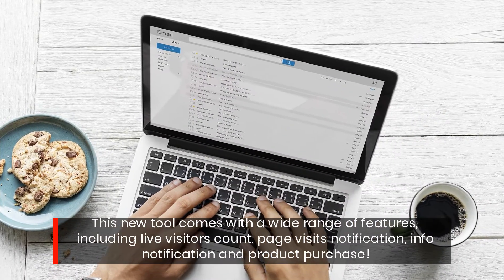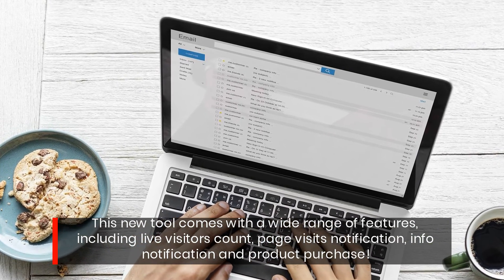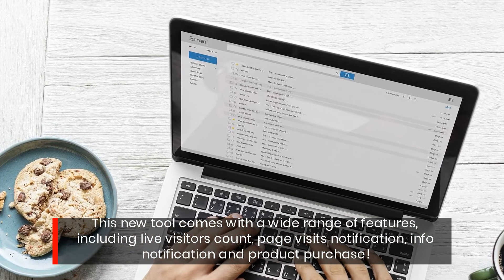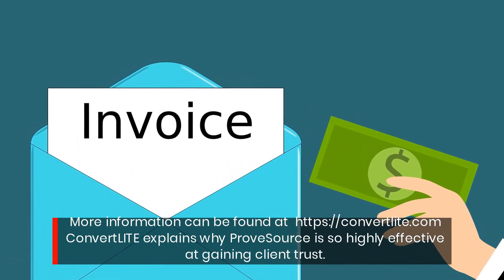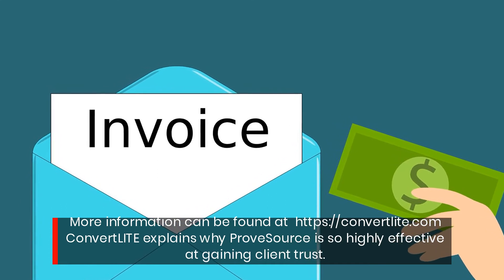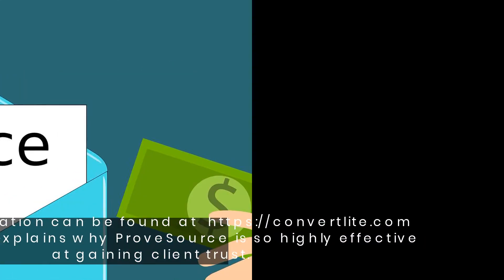This new tool comes with a wide range of features, including live visitors count, page visits notification, info notification, and product purchase. More information can be found at convertlight.com. ConvertLite explains why ProofSource is so highly effective at gaining client trust.